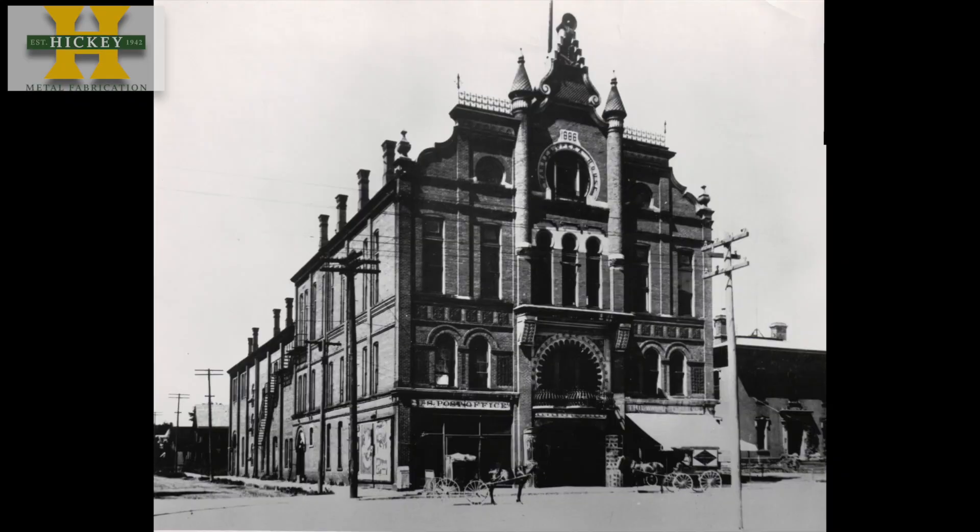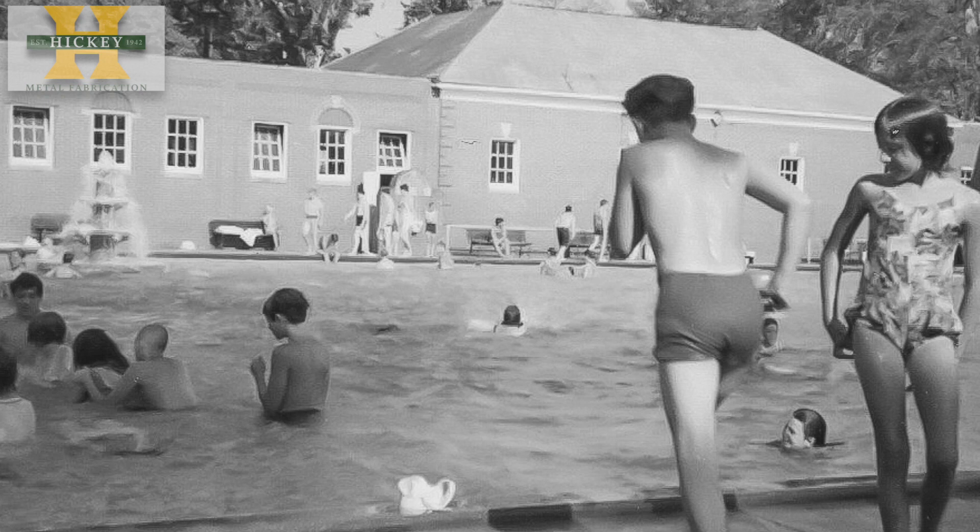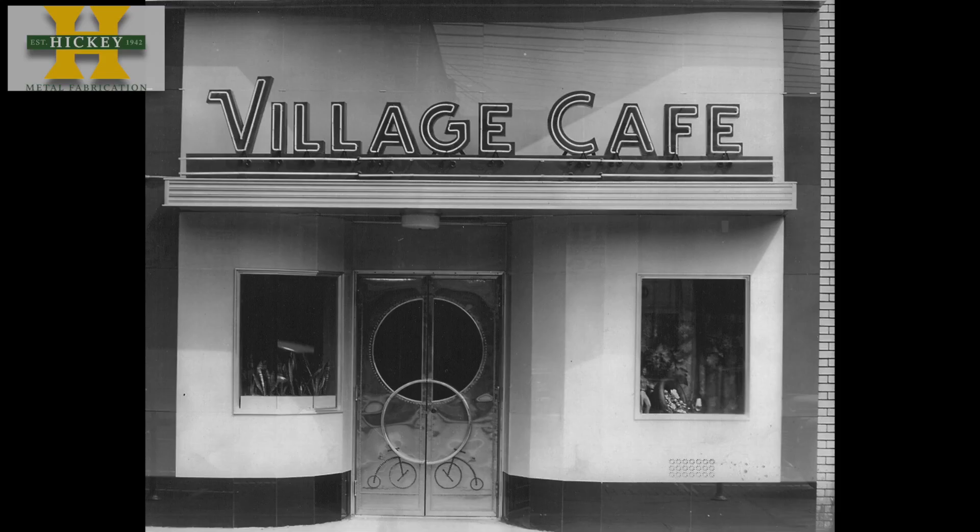Everything that was here, a lot of it's not here, and I'm just fascinated by it. Places like the Warren Opera House and the Packard Pool, which closed in 1989. We have some pictures of the Village Cafe, which is next to the Saratoga — it was a pretty hopping cafe, restaurant, bar up until the mid to late 80s.